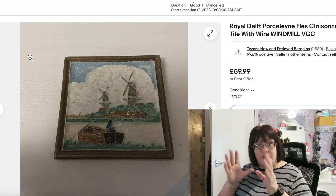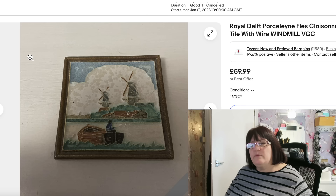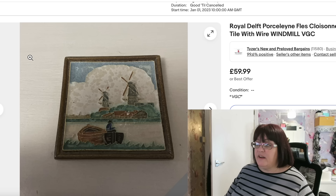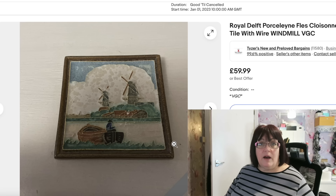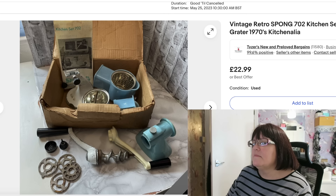This was a lovely sale. These are wall tiles with wire on the back for hanging, and they are Dutch — Royal Delft Porcelain. When I bought these two, I knew they were a bit nice. But they were listed a very long time, partly because I went high on pricing — originally £79.99, then lowered to £59.99. Once I lowered it, it sold quite quickly. You can see from the start date it was listed from January the 1st, 2023 — over a year. I paid around £3 or £4 for the two, and I've still got the other one to sell. So £59.99 plus postage is a very nice sale.